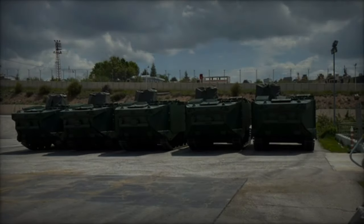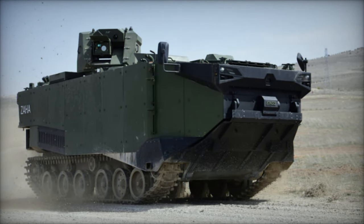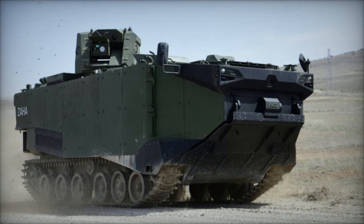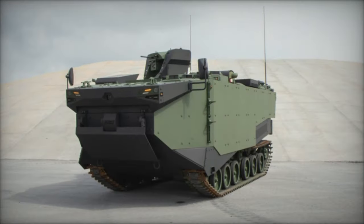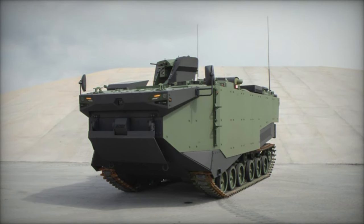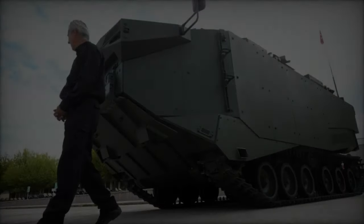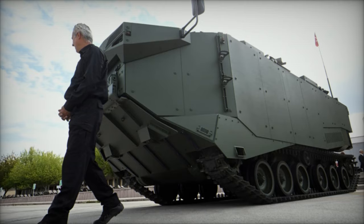As military technology continues to evolve, FNSS remains at the forefront of innovation, continuously refining and enhancing the Zaha platform to meet emerging threats and operational requirements. Future iterations of the Zaha are expected to incorporate advancements in autonomous systems, artificial intelligence, and network-centric warfare, further solidifying its status as a force multiplier on the modern battlefield.